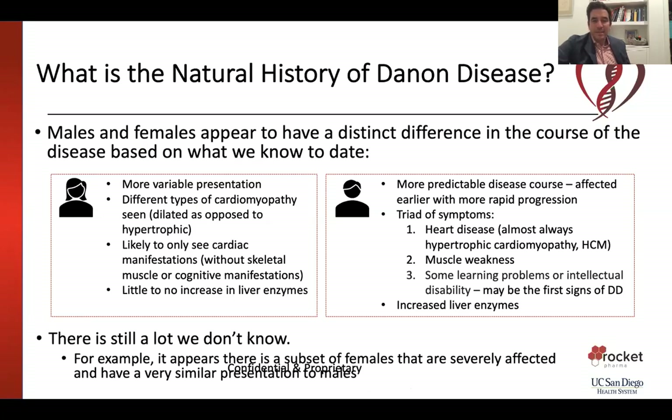Men and women appear to have distinct courses of the disease. Women have a more variable presentation with different kinds of heart failure and cardiomyopathy, and generally show cardiac disease only with no change in liver function. In boys and men the course is more predictable — they almost always have heart disease, often have muscle weakness, cognitive impairment, and skeletal muscle problems. There is still a subset of women that seem severely affected with a presentation similar to males, and we plan to study that more.